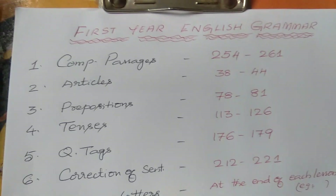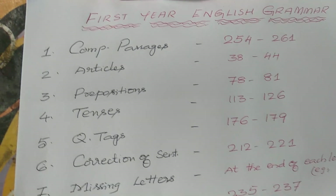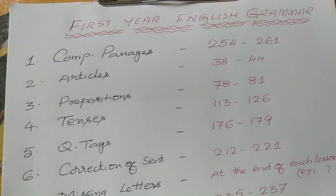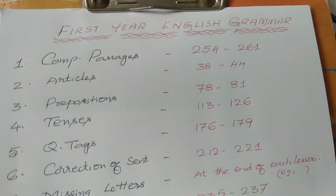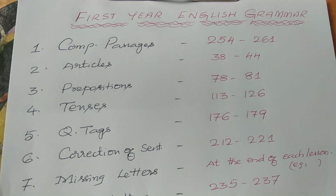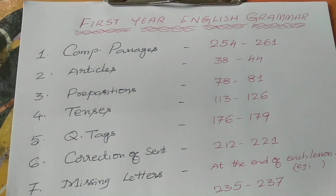The first one is comprehension passages. Actually, we are running short of time and we have only 11 days to go. So in this very short period, how to cover all the chapters, how to crack the exam, and how to score maximum marks in grammar.